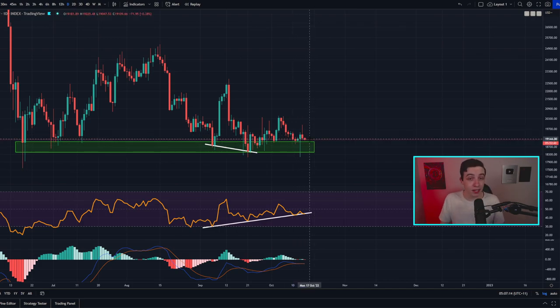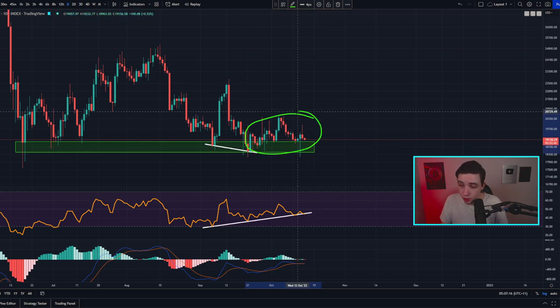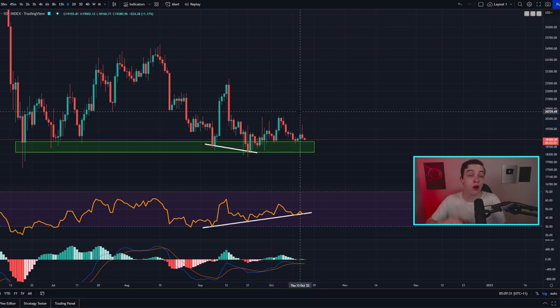Like I said in my last video, this choppy sideways price action will likely not last much longer due to the fact that the price of Bitcoin is forming a much larger pattern on the three-day Bitcoin chart. I talked about that in my last video, so if you missed it definitely check it out.